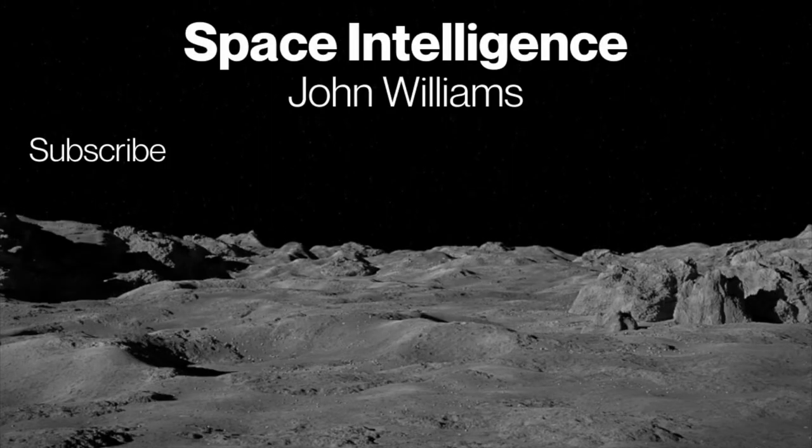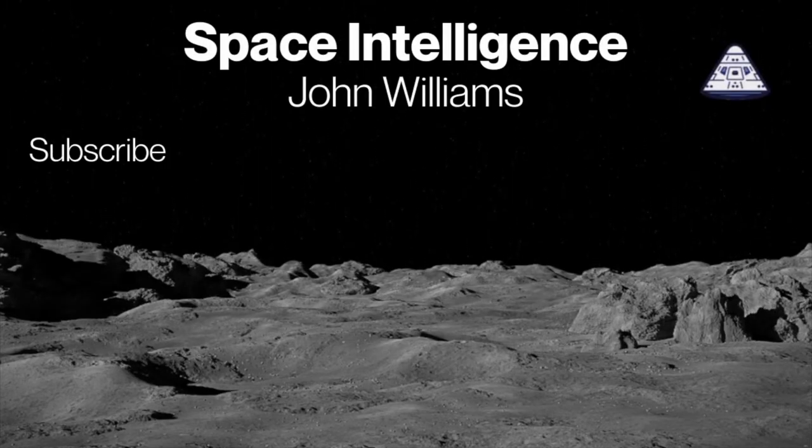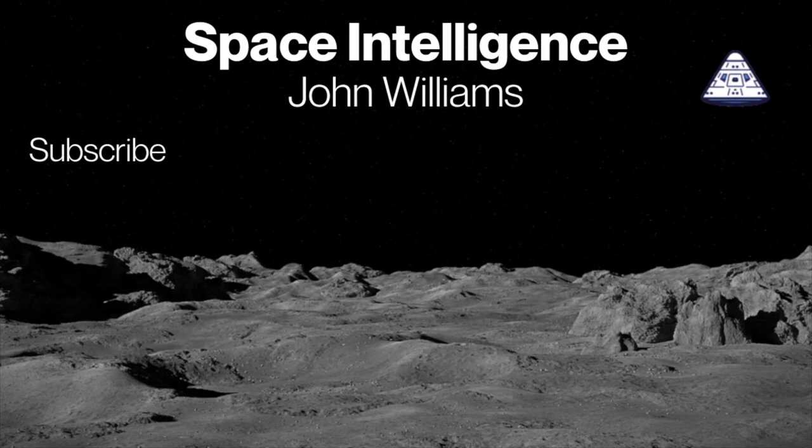Check out my other videos and subscribe. Have a good day — please subscribe and share our videos and excitement about space with everyone.